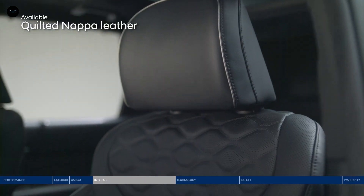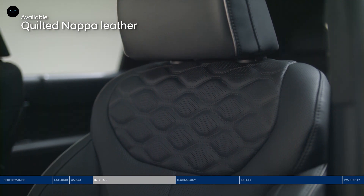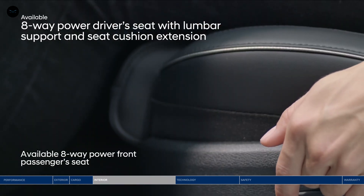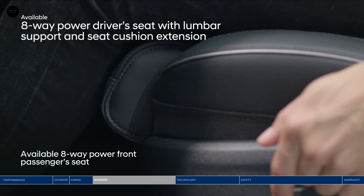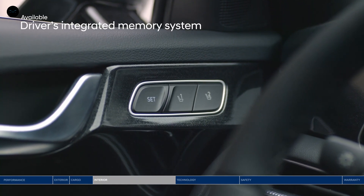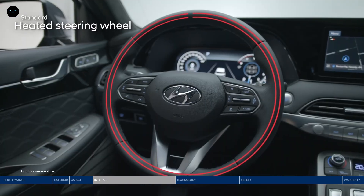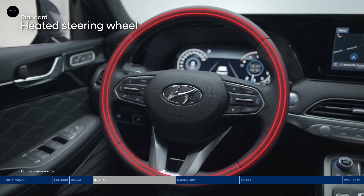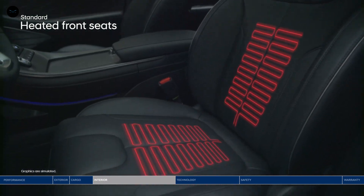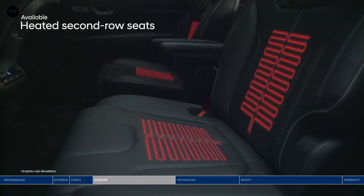Step inside to the driver's seat and sink into the premium quilted Nappa leather seats. Find enhanced comfort with lumbar support and extend the bottom cushion for additional leg support, finding the perfect comfort level for you. Plus, the driver's integrated memory system will keep your settings readily available. Surround yourself in the warmth of our heated features: a heated steering wheel, heated front seats, and heated rear seats available for second row passengers.